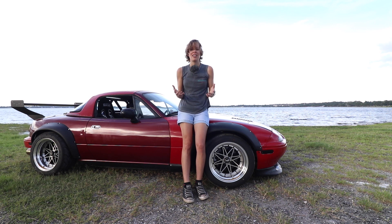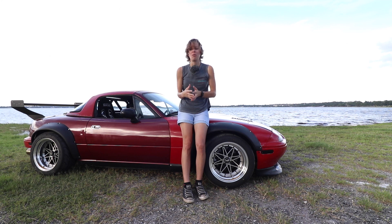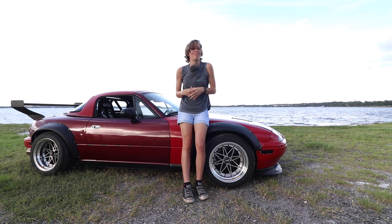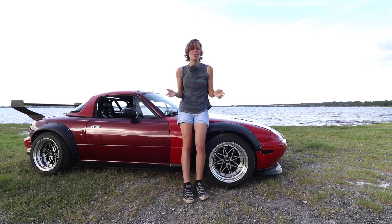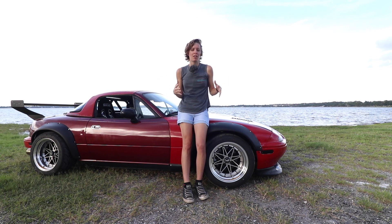Another thing we did differently with this build is we forced ourselves to think outside the box — things we don't normally like to do on our cars, we said we're gonna do on this one. We don't really care about it; if we don't like it, we can sell it or do something different. It's got a rust hole, and we thought, let's just learn how to autocross in this, maybe learn how to drift, go to some track days, and just use it as a do-all Miata and have some fun.